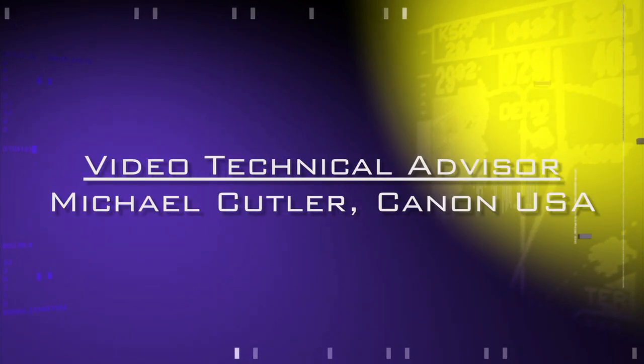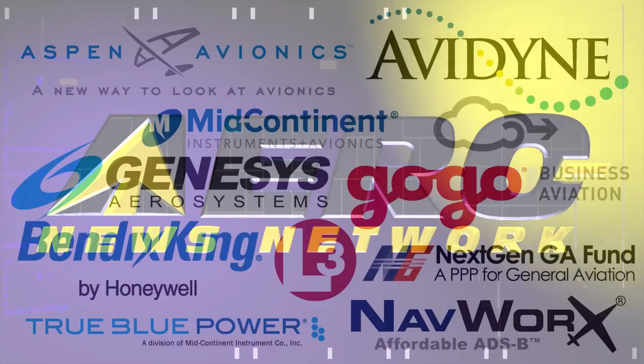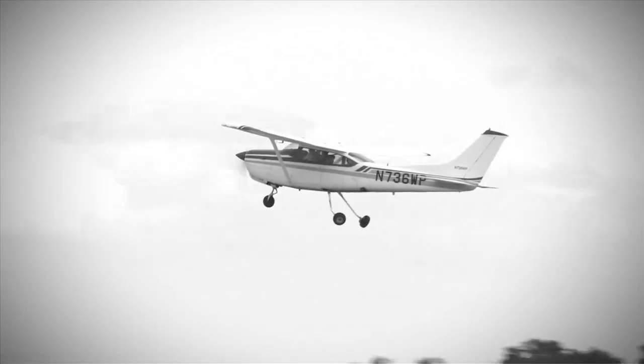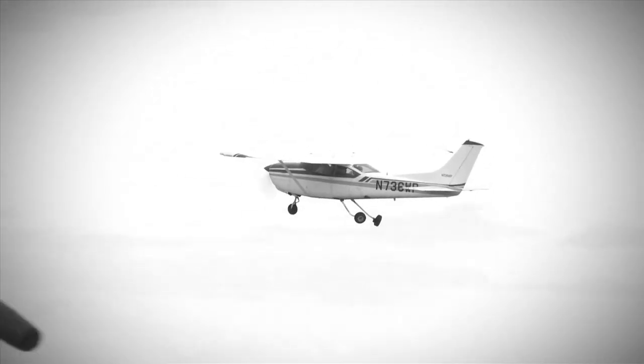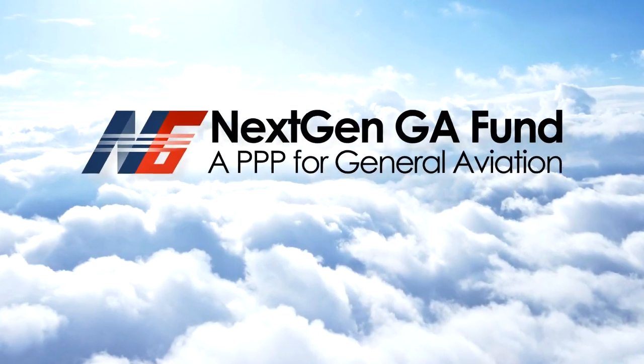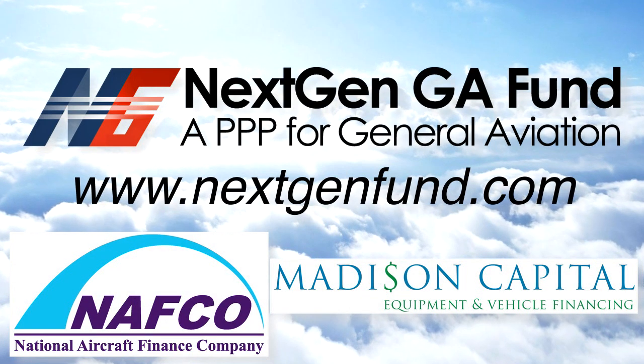Aero News Network's coverage of the 58th annual AEA International Convention and Trade Show, live from Dallas, Texas, is brought to you in part by the following sponsors. The debate is no longer about upgrading GA aircraft with NextGen — it's about financing it. The NextGen GA Fund is about doing just that. Find out more at www.nextgenfund.com.